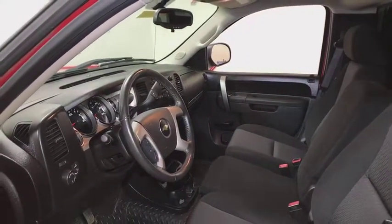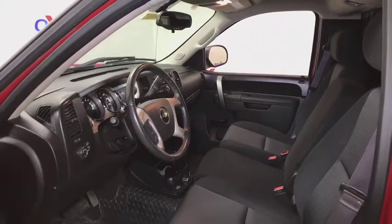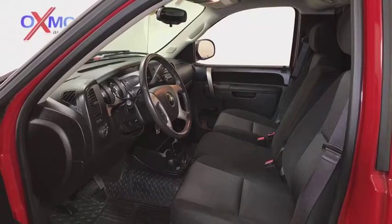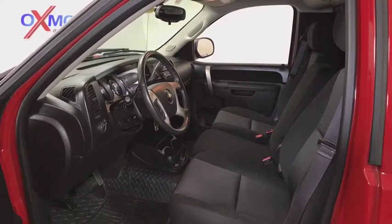Electronic stability control, compass, trip computer, remote keyless entry, tachometer, overhead console, Sirius satellite radio, panic alarm, front reading lamps, driver vanity mirror.